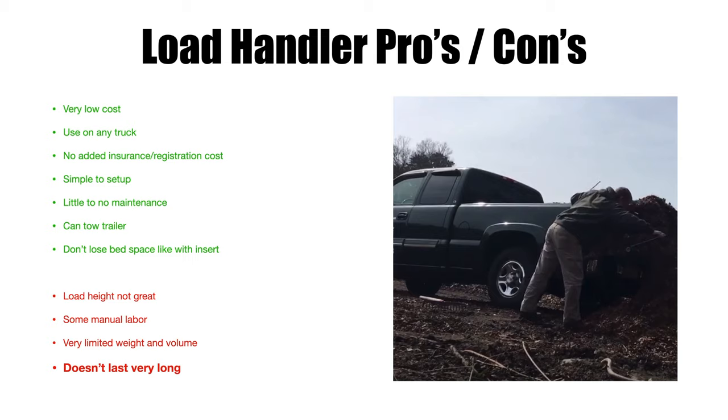Hopefully this helps somebody decide what to use — or maybe a combination. You could have a pickup truck with a dump insert pulling a dump trailer, giving you two different material capacities in two different places. These are things you might not have considered before buying, because until you use them you don't really think of them. I've been doing this for over 20 years and have had at least six of each of these items — often bouncing back and forth depending on the season, workload, and number of employees. They all have a place and are all great options.